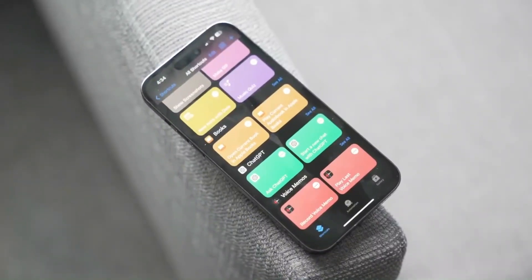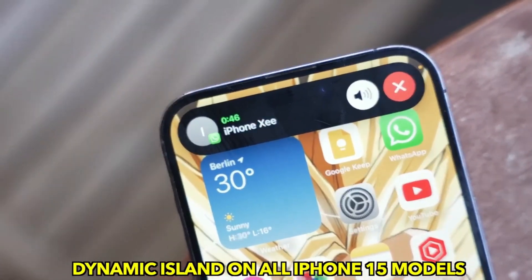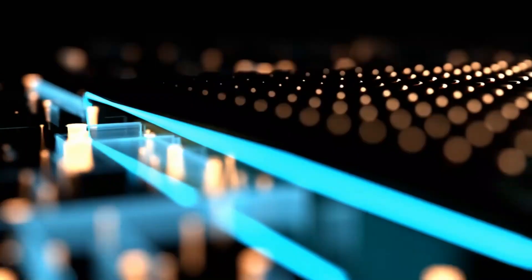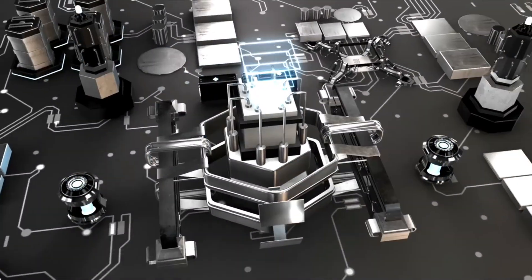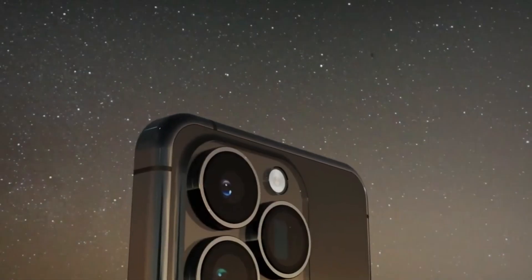The standard and Plus versions of the iPhone 15 come with three storage options — 128GB, 256GB, and 512GB. They are available in five beautiful colors: pink, yellow, green, blue, and black.